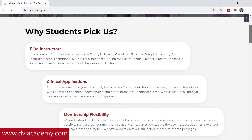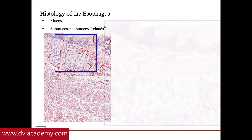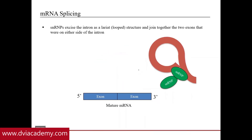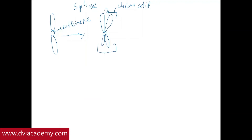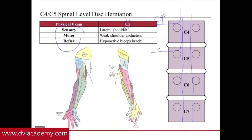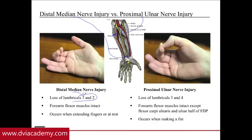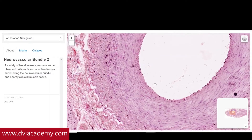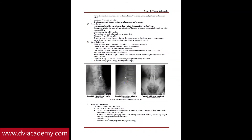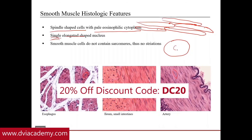DaVinci Cases is brought to you by DaVinci Academy, which provides online video courses for the medical basic sciences. These courses are taught using bullet point outlines, diagrams, radiology images, and chalk talks to explain fundamental concepts, then apply those concepts to clinical pearls frequently tested on medical school exams and the USMLE. Video courses are available at dviacademy.com as monthly subscriptions starting at $9.99 per month. Use discount code DC20 to receive 20% off any video courses.